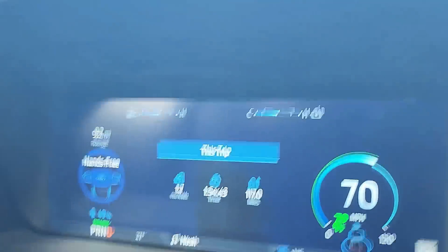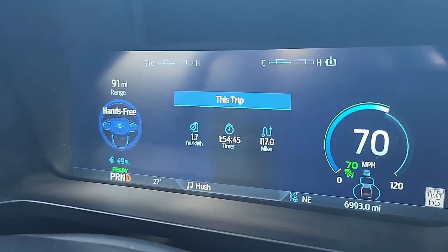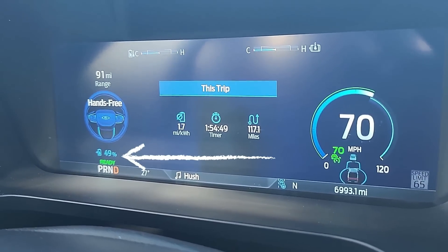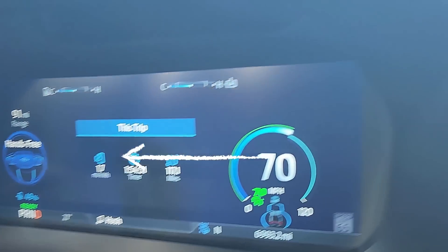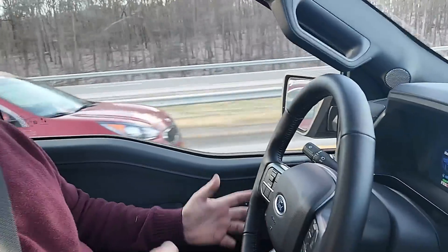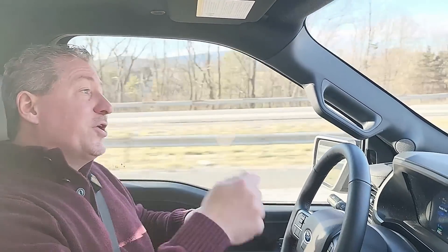We're cruising along at 70 mph, past 50% state of charge — down to 49%. I've driven 117 miles and we're still averaging 1.7 miles per kilowatt hour. The estimated range remaining is 91 miles, and we only have about 82 more miles to go. We're on course to make it, and I think I'm going to go for it.